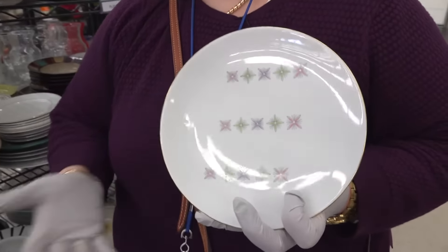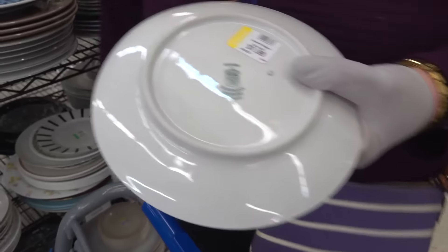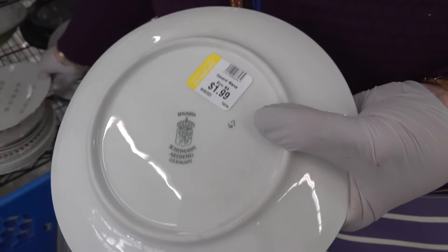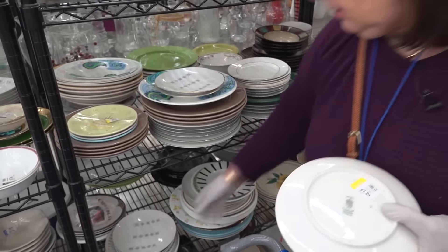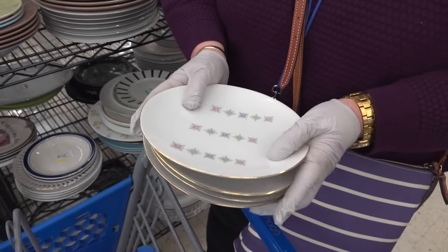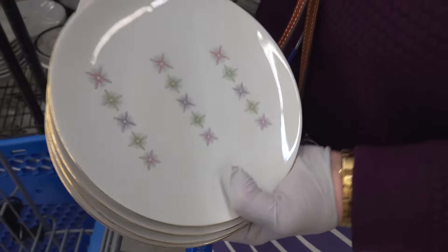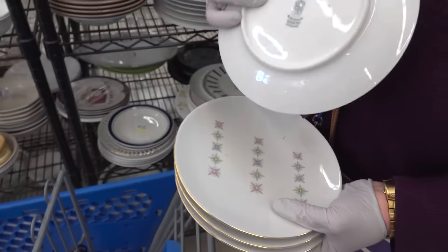Really nice decoration, mid-century modern porcelain. Look at that bright whiteness. Here's the mark you're looking for. Let's see how many we've got — one, two, three, four. Only four, but four is good at $1.99. These are really nice — $15 each. Look how pretty the flowers are, and the rim, which is gold. It doesn't look like it's been put through the dishwasher. A nice Bavarian mark — some nice German ceramics in this aisle.